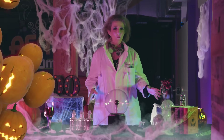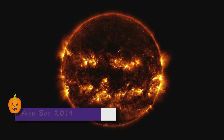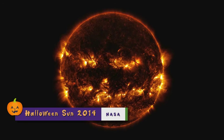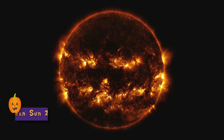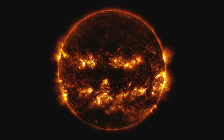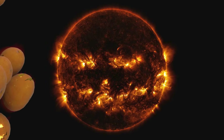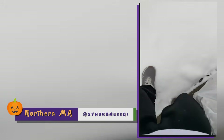Let's see what's going on with the Sun, shall we? Will you look at that — the Sun looks like a jack-o-lantern! This happens when the Sun has active regions that appear brighter because those areas emit more light and more energy. It just so happens the Sun looks like a creepy pumpkin.